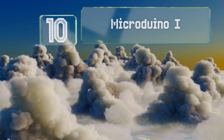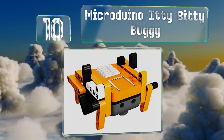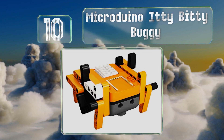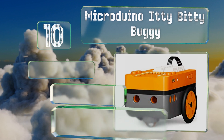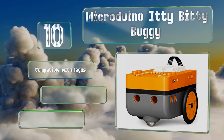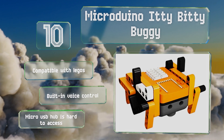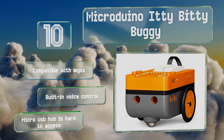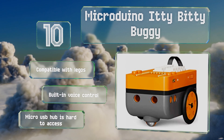Starting off our list at number 10, the shape-shifting Microduino Itty-Bitty Buggy is capable of being configured to resemble an alien, a dodo, a ladybug, or a tree sloth, allowing it to support successful STEM-based learning while sparking almost any child's vivid imagination and desire for exploration. It's compatible with LEGOs and comes with built-in voice control, however its micro USB hub is hard to access.